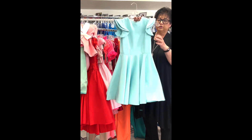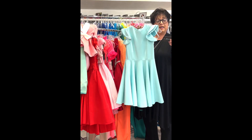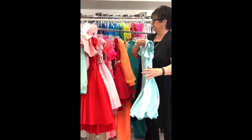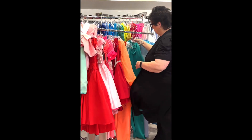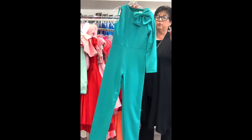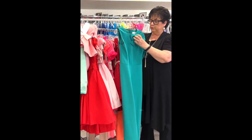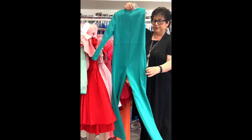The matching jumpsuit with an attached train in ocean blue — little girls size 10, Ashley Lauren, originally $498, on sale for $249. It has a little appliqué strap — just beautiful.